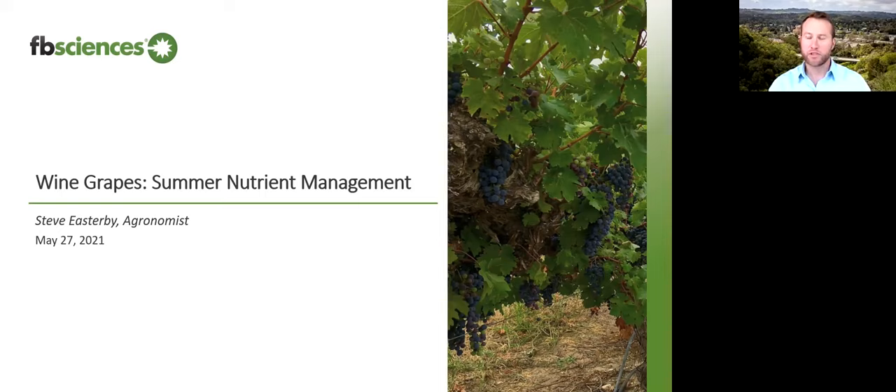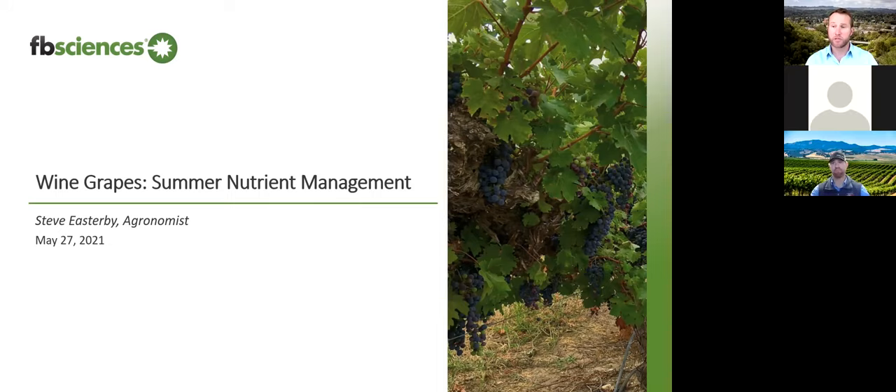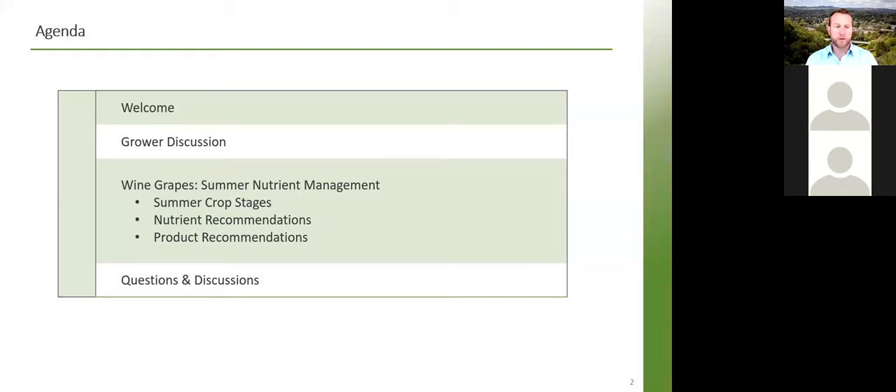You all got to meet Darren Miller, vineyard manager in Monterey County. I am Steve Easterby, agronomist for FBS Sciences in the western United States. Today we are presenting on wine grapes summer nutrient management — the first in our crop management master series. We'll be covering summer crop stages of wine grapes in June, July, and August, focusing on nutrient recommendations that can have a big impact on crop stages, peak nutrient demands, and product recommendations to fulfill those requirements. There is a Q&A feature in Zoom — please type any questions during or after the presentation.